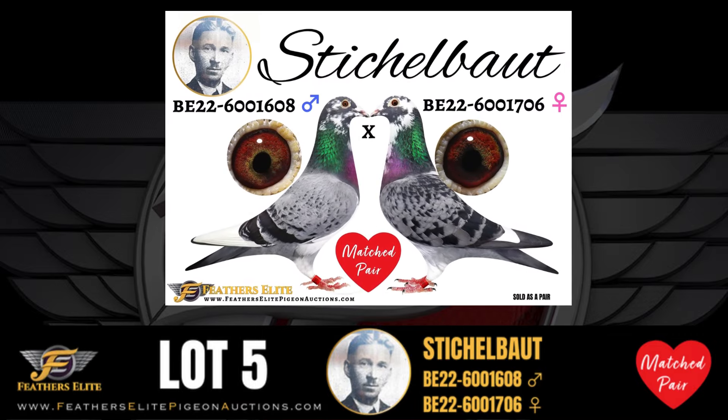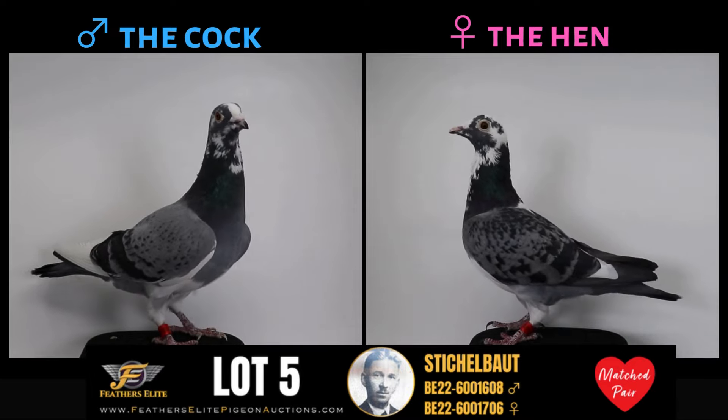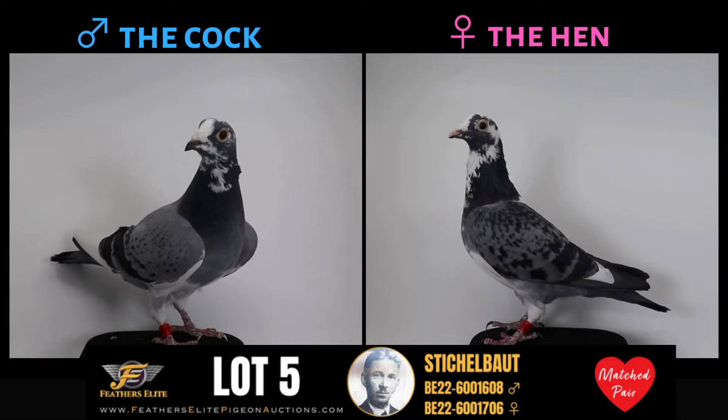Love is in the air with this Feathers Elite Exclusive Vintage Match Pair. Direct from the Dschmacher Breeding Center, these are a match pair of Original Stickabouts.